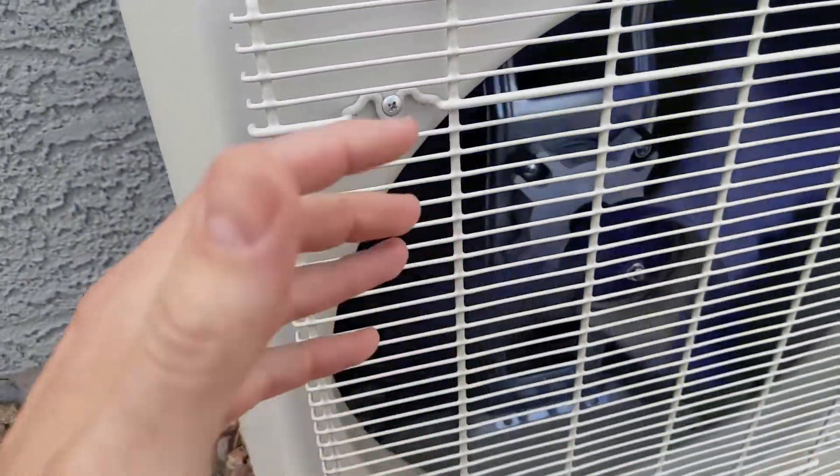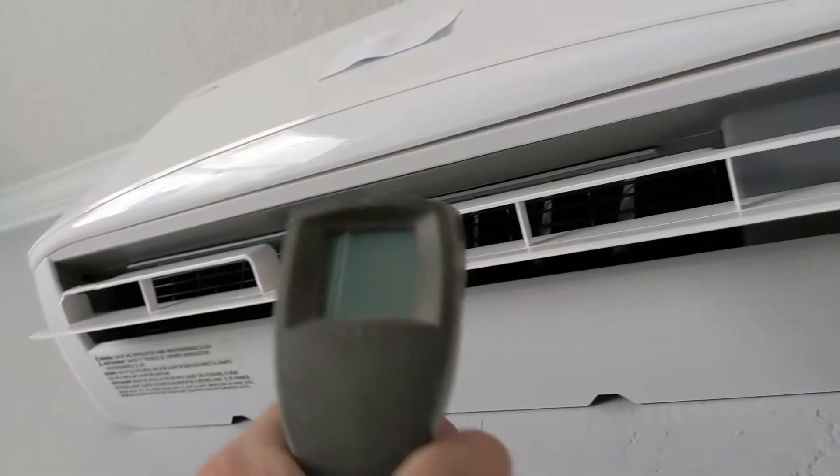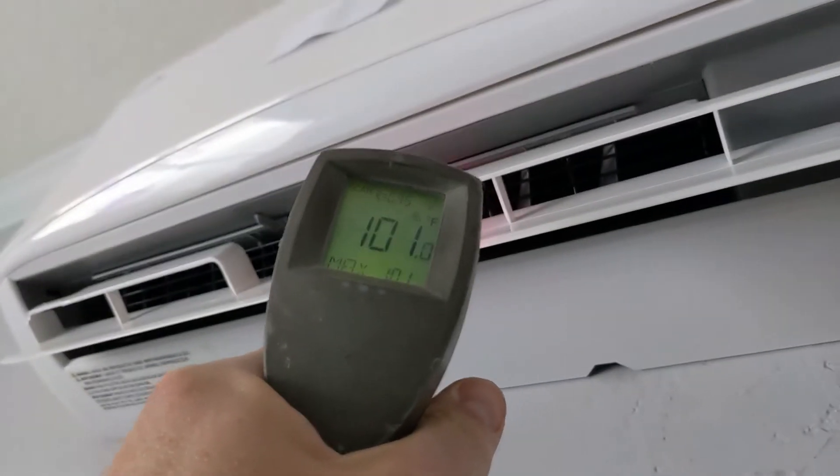But why is it blowing cold air? It's because it's a heat pump — it's a heat exchanger. The heat exchanger is over here on top of the wall and it's putting out very, very nice 101, 102 degree temperature air.